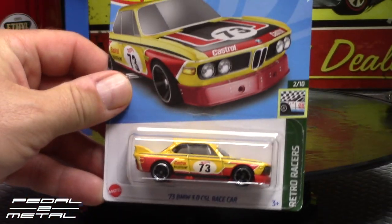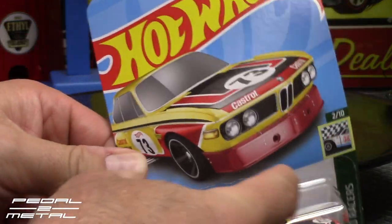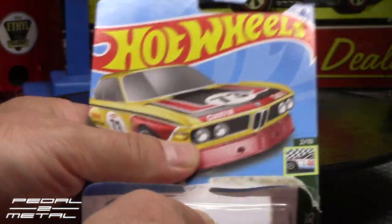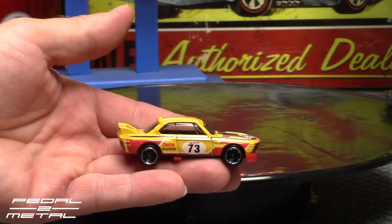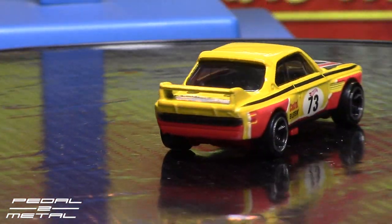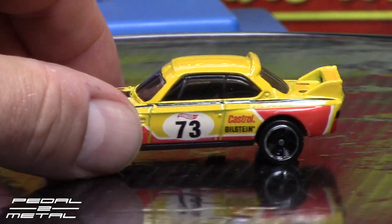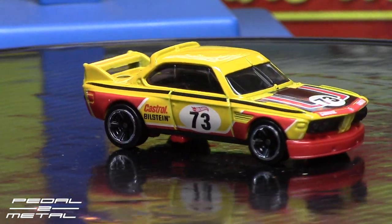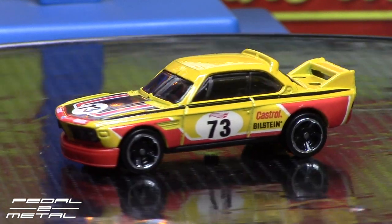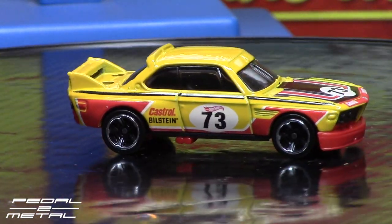Next we'll do the mustard yellow — that's the basic mainline from 2022. This one usually nobody had trouble finding; I'm kind of seeing now it's thinning out. It's not a very attractive color combination — it's definitely mustard yellow because there's a hint of orange mixed in with the yellow paint. Not super attractive in my opinion, but it has 73 on the door, hence it's a 1973 CSL. Not bad. I had to have it because I have all the other ones, so that's why I picked it up.